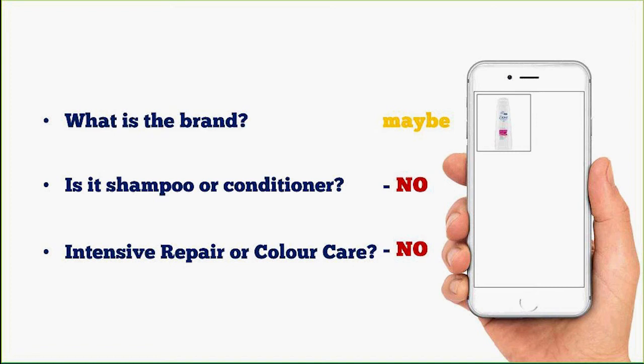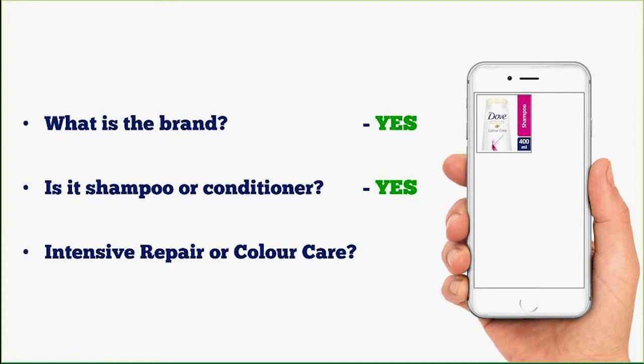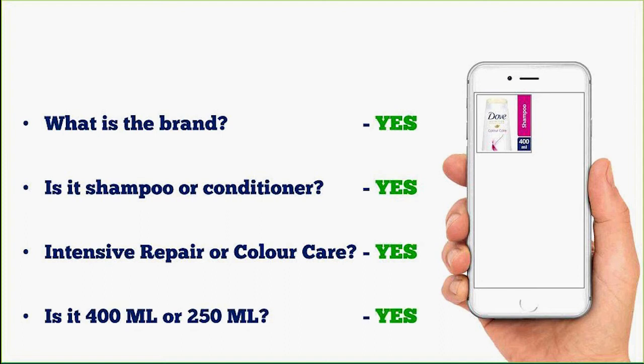I'll ask which variant — colour care or intensive repair — and you're going to struggle because you're just going to say 'the pink one.' On size — 400ml, 250ml, or travel size — you'll be stuck on that one as well. Now using exactly the same amount of space with a hero image, all we've done is zoomed and added off-pack lozenges. What is the brand becomes very simple. Shampoo or conditioner — very simple. Intensive repair or colour care — really easy. And size is very easy to tell.